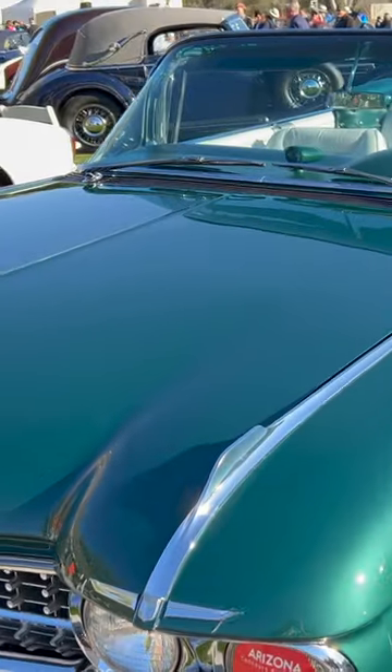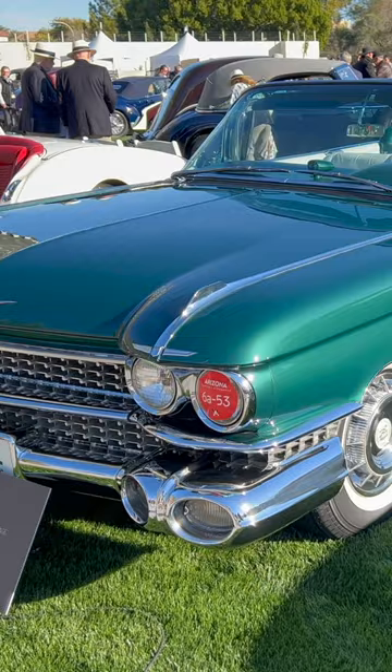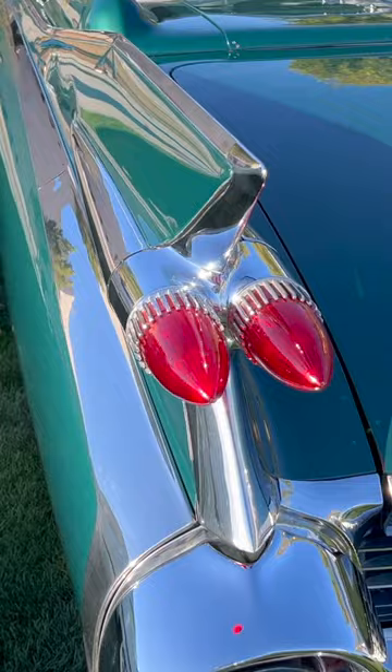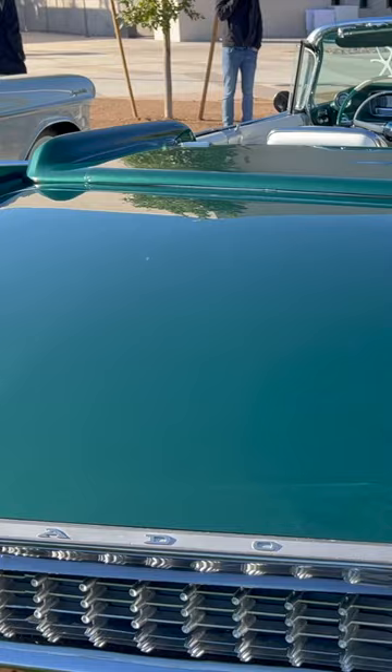Check out this 1959 Cadillac Eldorado Biarritz. This is just beautiful. It represents the most extreme edge of extreme for Cadillac. 1959 had the tallest fins ever made on a car, with a huge long trunk deck slowly coming down to that beautiful rear grille.